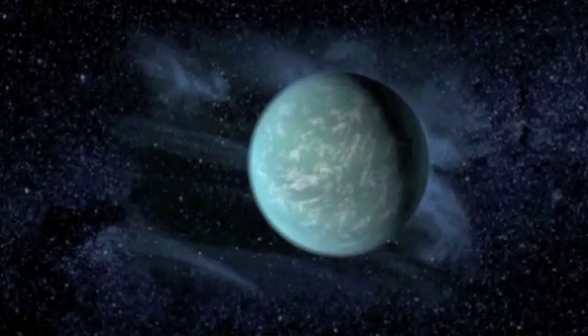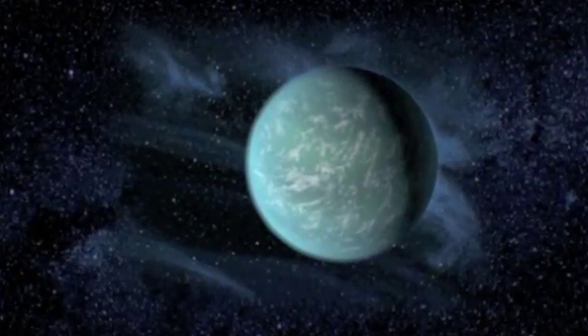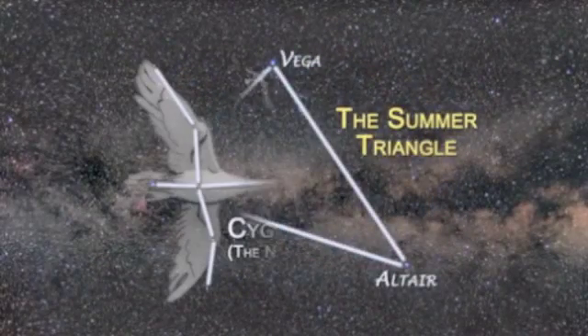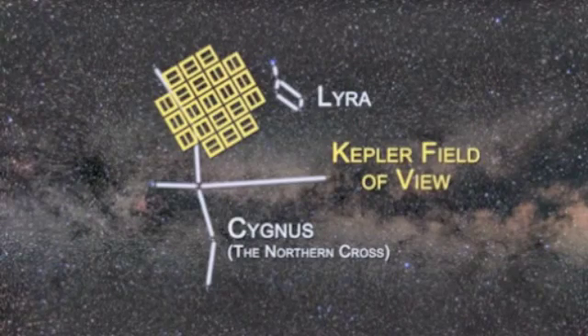At a press conference held at NASA Ames Research Center, the Kepler team announced the discovery of its first confirmed planet in the habitable zone, or the region around a star where liquid water could exist on a planet's surface. Named Kepler-22b, the planet is about 2.4 times the radius of the Earth and orbits a sun-like star about 600 light-years away between the constellations of Cygnus and Lyra.